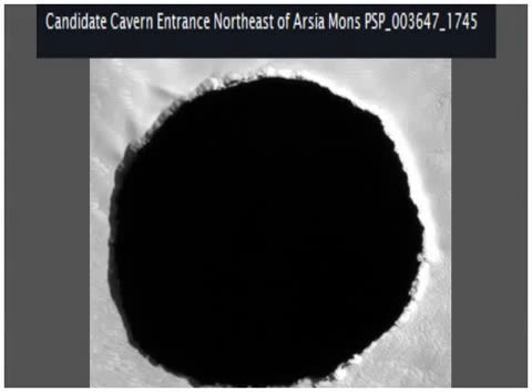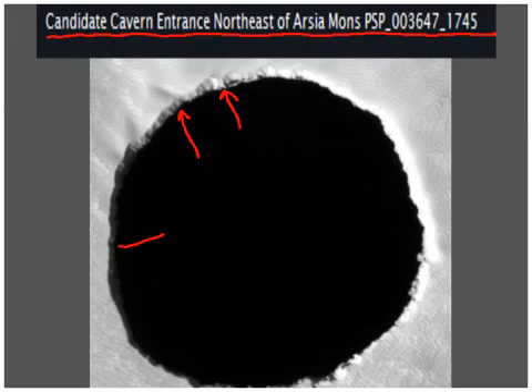For folks who wanted more information about the huge hole on Mars, here's a little bit. This was considered to be a candidate cavern entrance, and you can see where some of the material has fallen down into this hole. This hole is about 100 meters across, so that's pretty big.